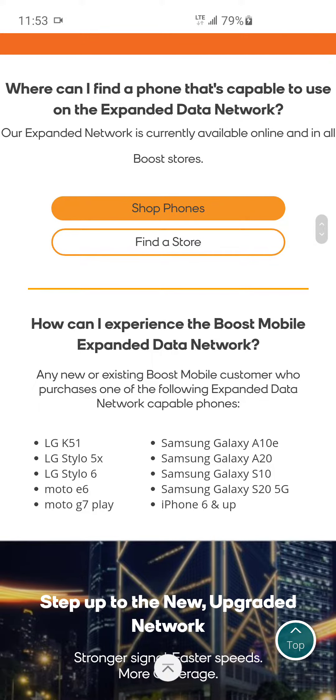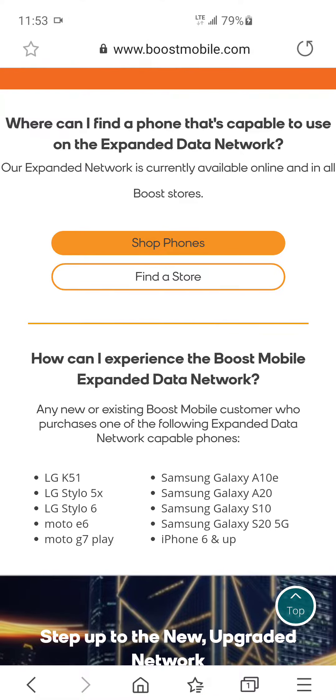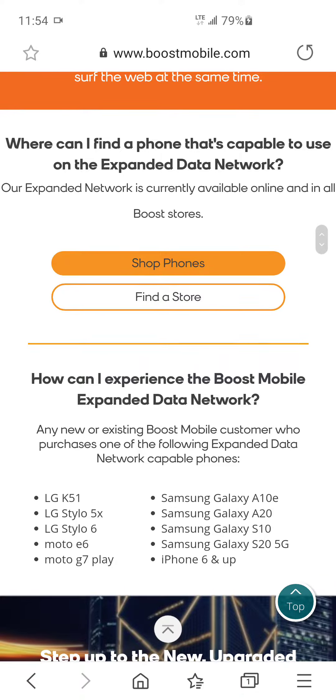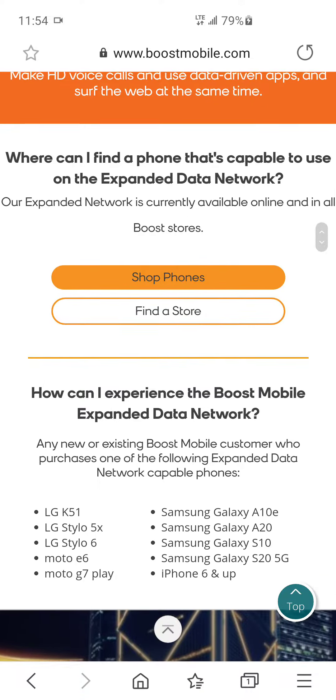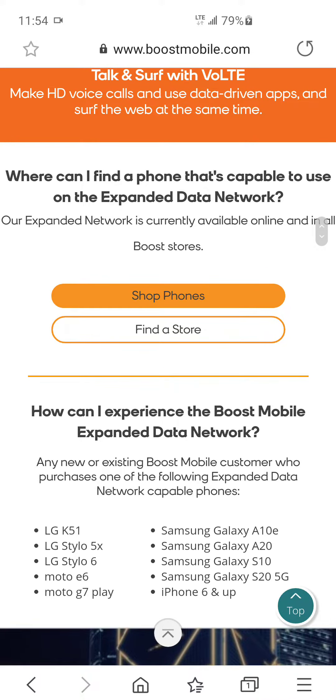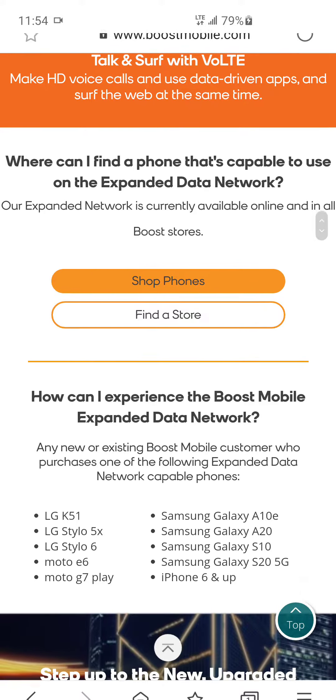As of yesterday, the Samsung Galaxy S10 and Galaxy S20 5G are now compatible with the expanded data network. The expanded data network is from T-Mobile, so with the S20 5G you can now have 5G access if you're in an area that has 5G. The Galaxy S10 and S10 Plus also work — that's confirmed by someone on Reddit and a YouTuber as well.